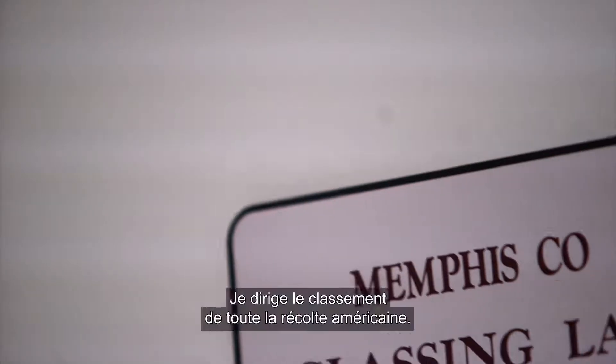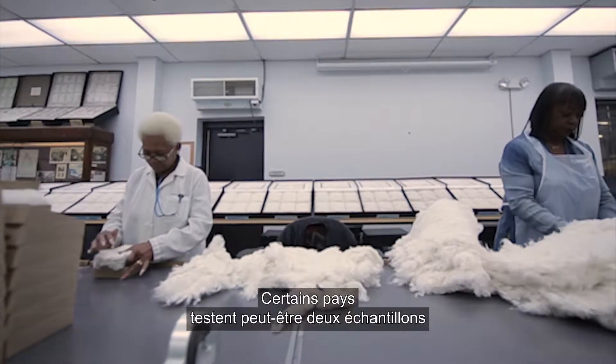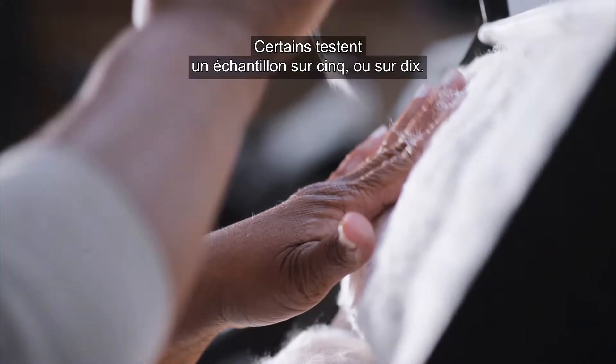My name is Darrell Ernest. I oversee grading the entire U.S. crop. There are countries that will test maybe two samples or every other sample — some might test every fifth, every tenth.